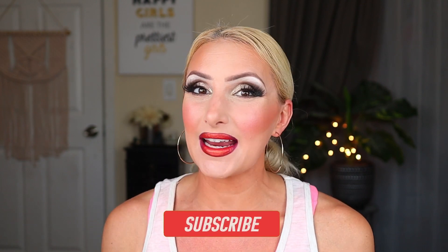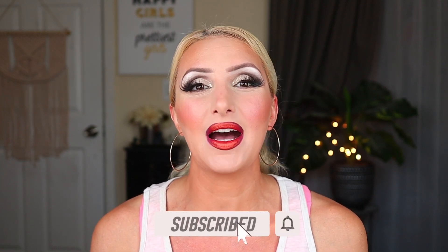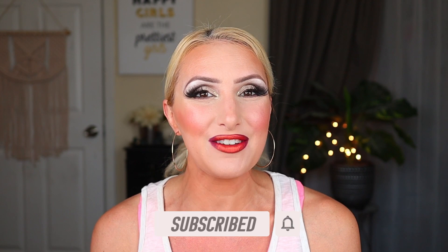Hi Dollar Divas, welcome back to my channel. If you're new here, my name is Jessica and I love to do a lot of dollar store oriented makeup and shopping content. So if that is your thing, you're definitely in the right place. Please take just one second, hit that subscribe button and become what I like to call one of my Dollar Divas. And of course, my returning Dollar Divas, thank you so much for coming on back for another video.